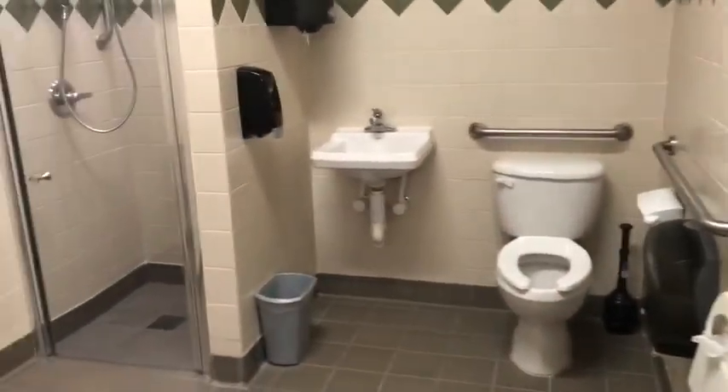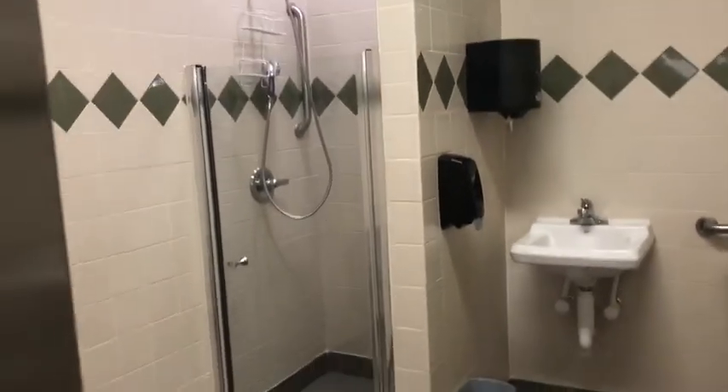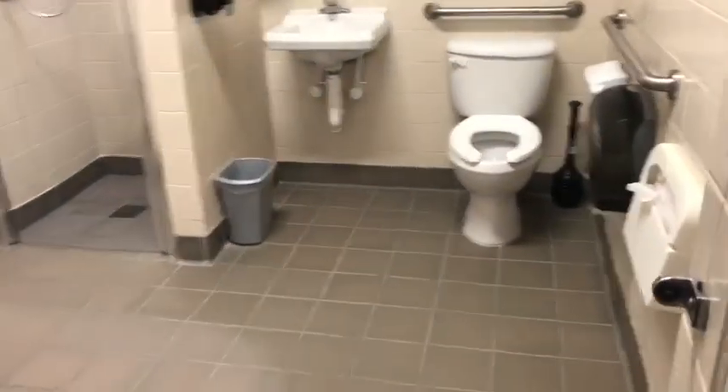Also, just so you know, they have this extra one here right at the front with a wide door, and it appears to be ADA compliant. I don't know all the rules, but it's a nice big space — it's got a roll-in shower and a shower handle that comes down. That's another nice thing. I haven't seen one of these at a campground before. All in all, I'd say this is pretty great.